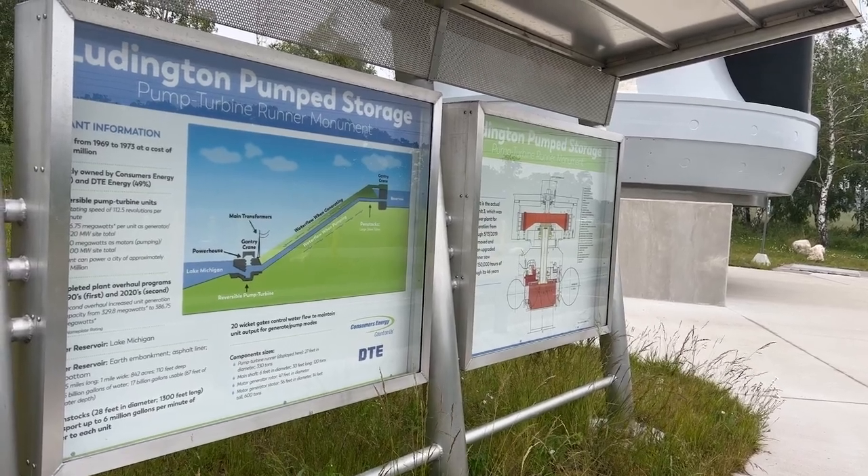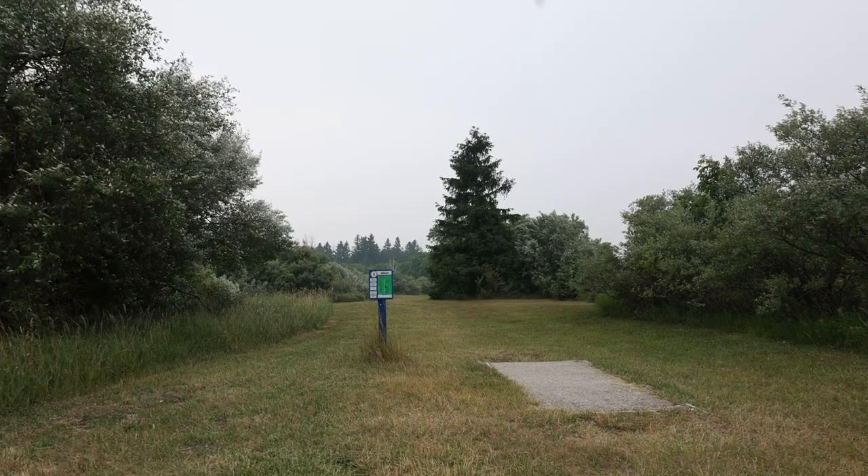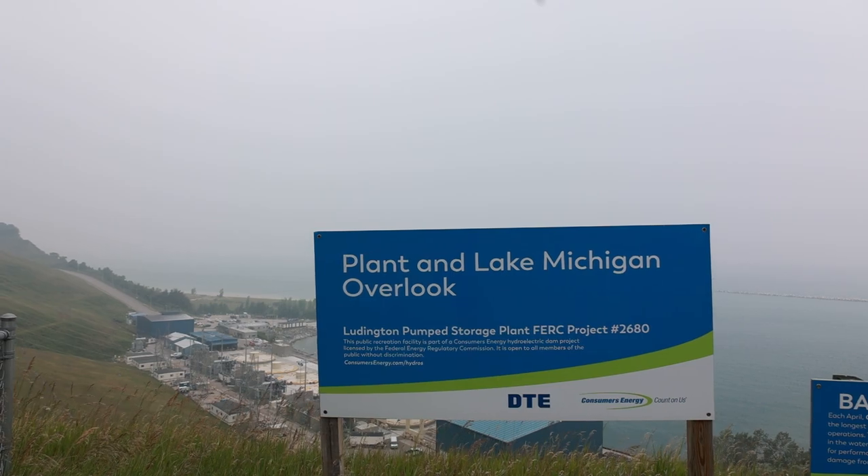The thing I love about visiting all of these sites is the connection to the nature around it. The Ludington Pump Storage Plant has disc golf, camping, a park, two overlooks, and a ton of nature to enjoy around the plant.